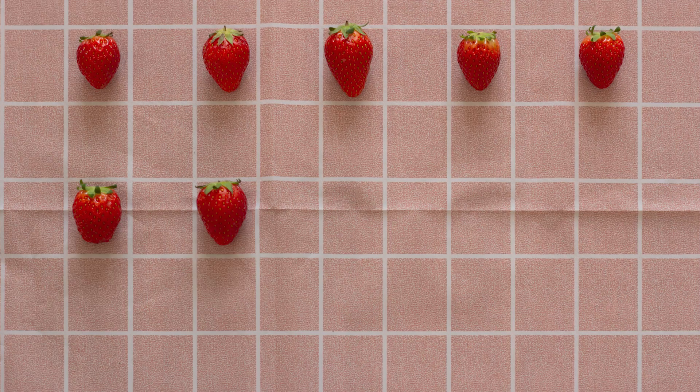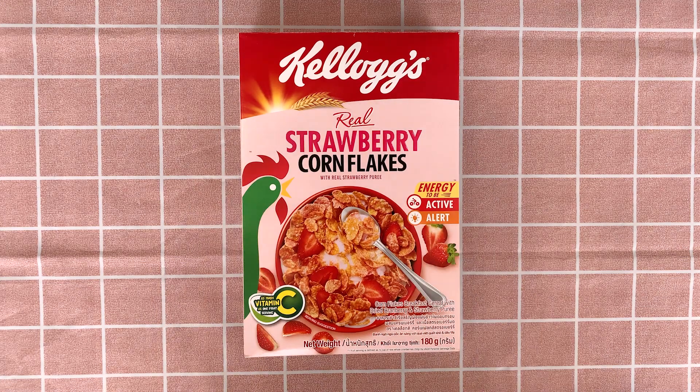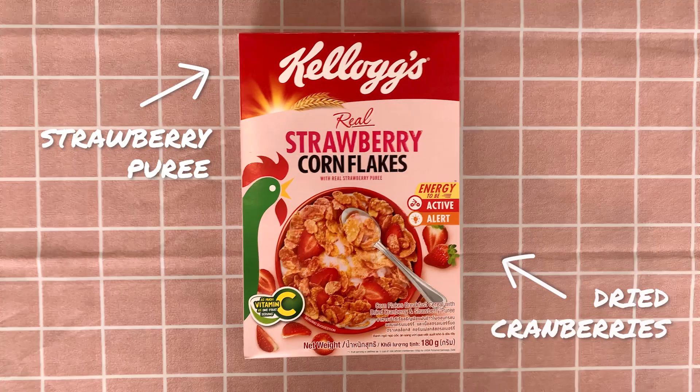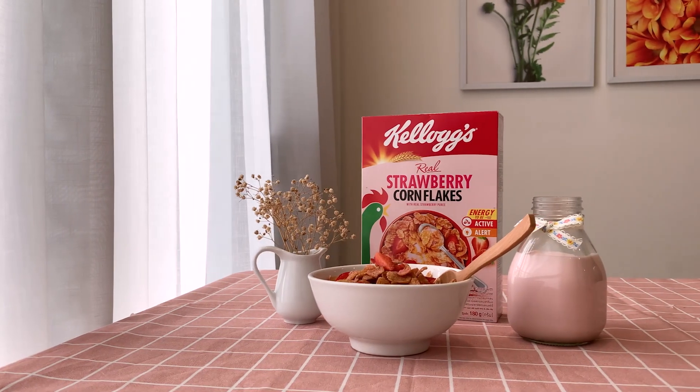Do you love all things strawberry? Then you cannot go wrong with Kellogg's Strawberry Corn Flakes. This cereal, made with strawberry puree and adorned by delightful cranberry chunks, gives you a quick yet very good breakfast.